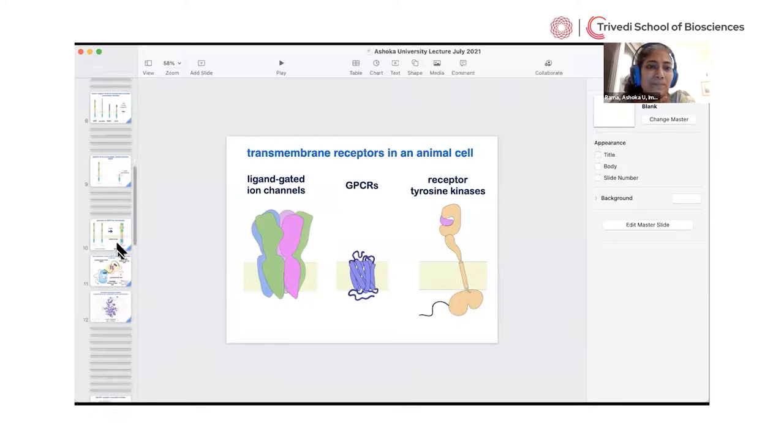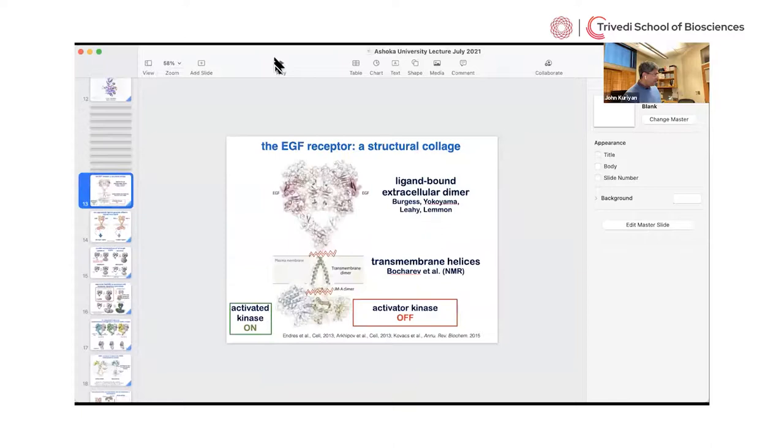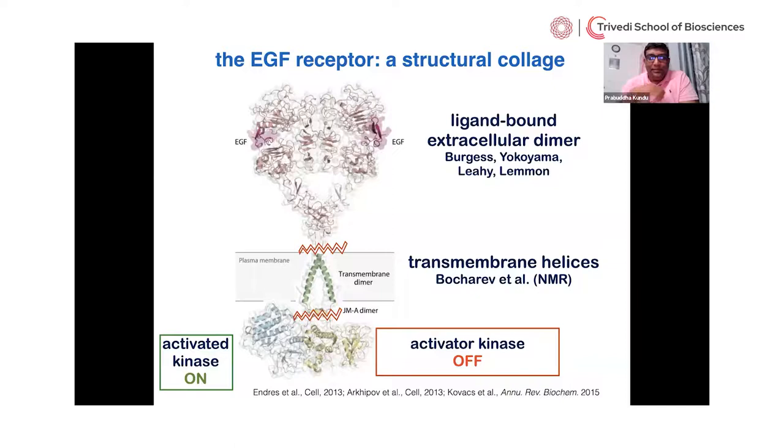Let me go back. There is a question: you mentioned no one has made full-length EGF receptor expressed. No — we make it all the time and the work I'm about to show is all for the full-length, proper EGF receptor. We make it in mammalian cells and purify it. That's not the problem. The problem is in imaging it — it doesn't sit still.